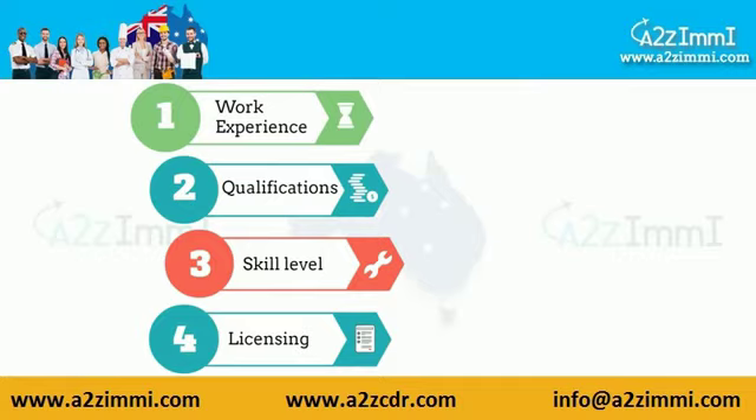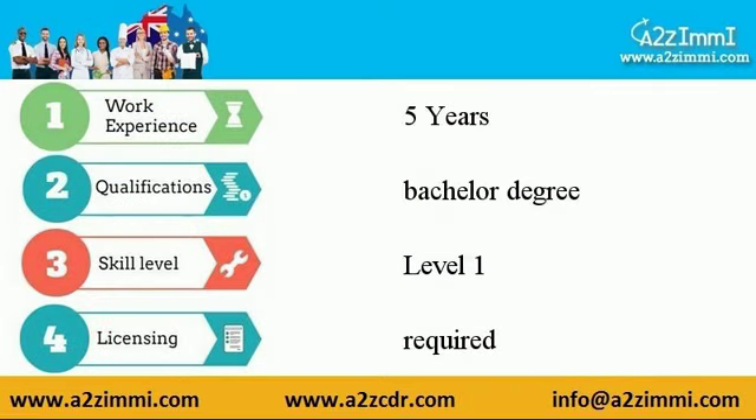Now let's take a look at the requirements for this profile. Work experience required is 5 years. Required qualification is a bachelor degree. Skill level requirement is level 1. Licensing for this profile is required.